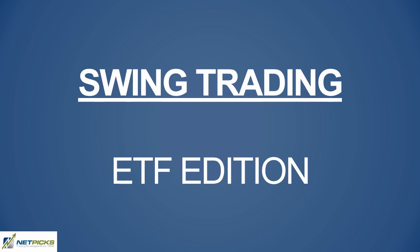In this video, we're going to talk about ETFs and swing trading ETFs and how ETFs may be the perfect option for you, because they do offer different advantages over trading stocks, including diversity, liquidity, and lower cost.